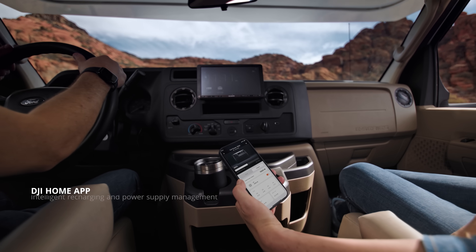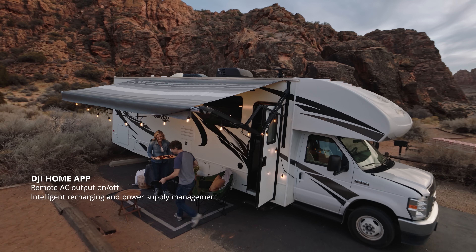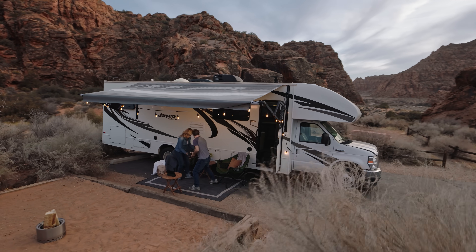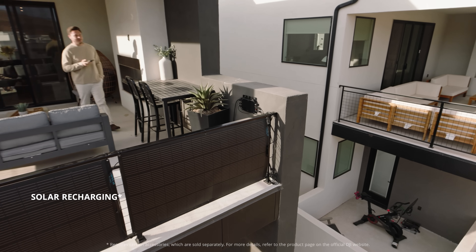Pair it directly with the DJI Home app to check and control power in real-time. Adjust settings on the go. Connect to solar panels for eco-friendly recharging.